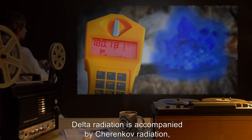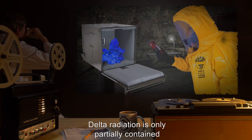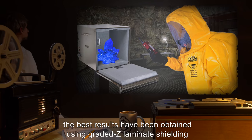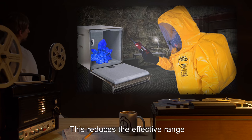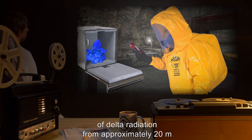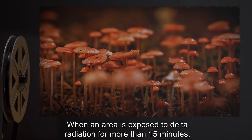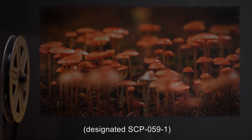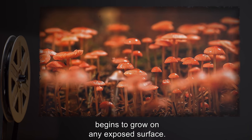Delta radiation is accompanied by Cherenkov radiation, visible as a blue glow. Delta radiation is only partially contained by standard radiation shielding. The best results have been obtained using grade-Z laminate shielding with an additional super-dense metal layer. This reduces the effective range of delta radiation from approximately 20 meters to approximately 6 meters. When an area is exposed to delta radiation for more than 15 minutes, an unknown species of fungus, designated SCP-059-1, begins to grow on any exposed surface.